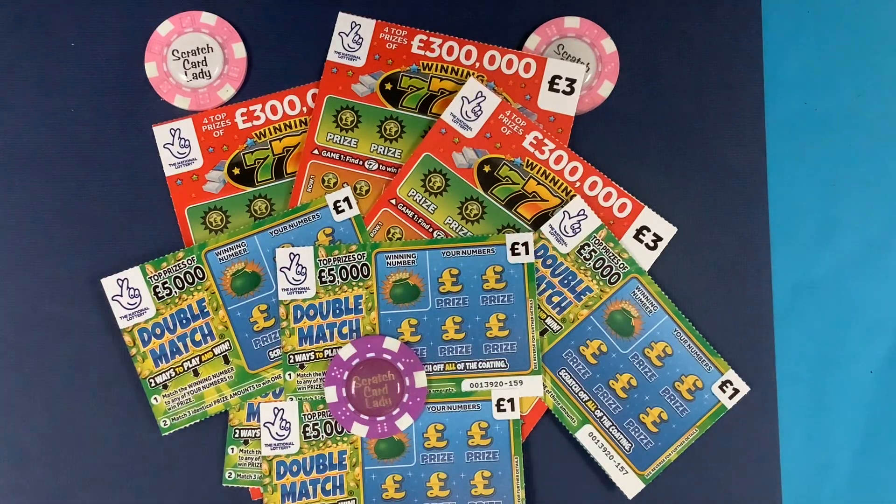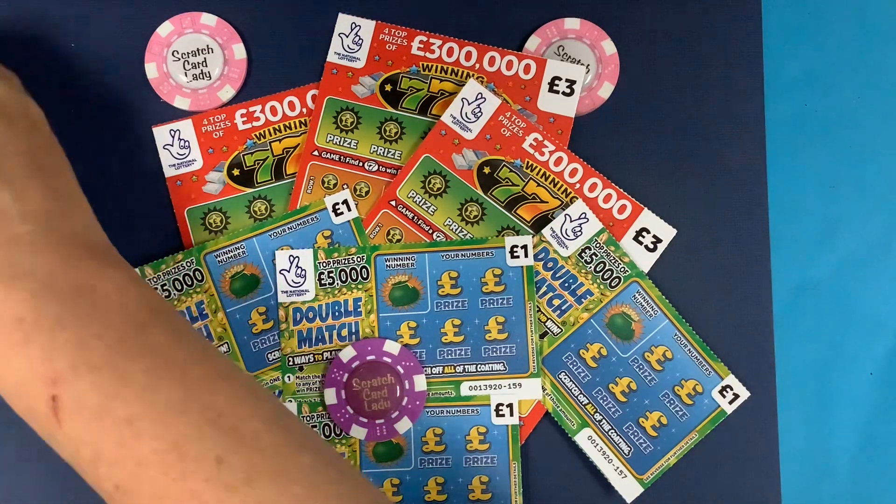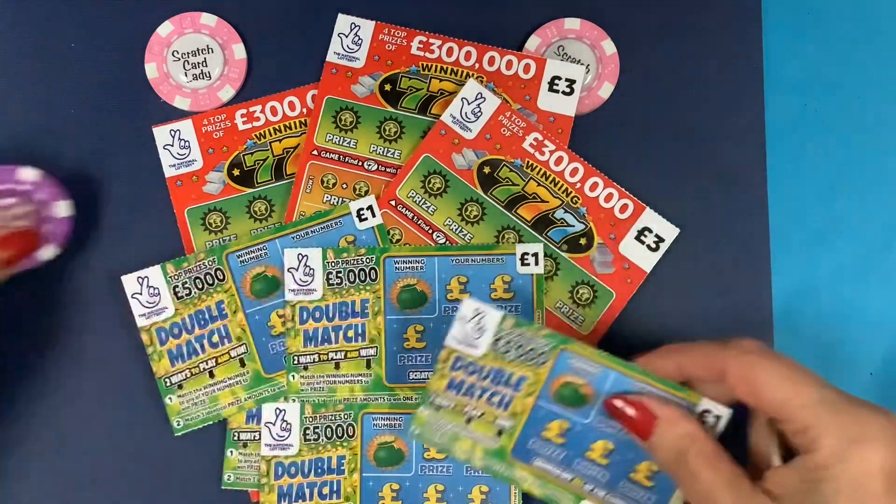Hi and welcome to another scratch card session. I'm Scratch Card Lady and today I have 14 pounds worth of cards. I've got the Winning Sevens and the Double Match. I've done so well this week and I didn't want to get the same cards again. I've got five one-pound cards and three Winning Sevens three-pound cards, so let's see.